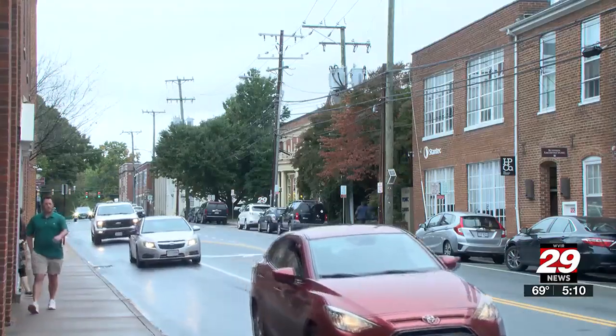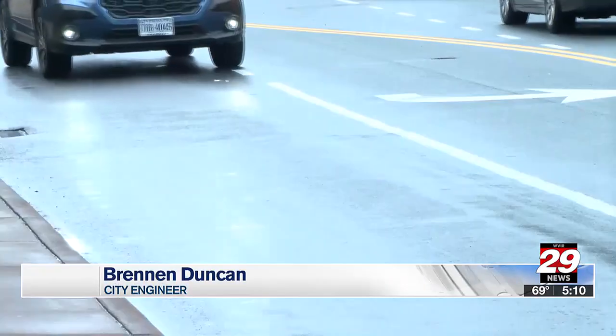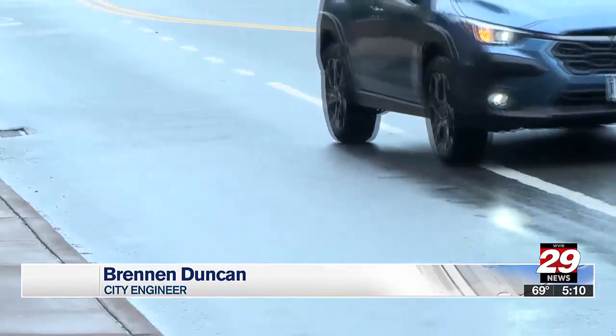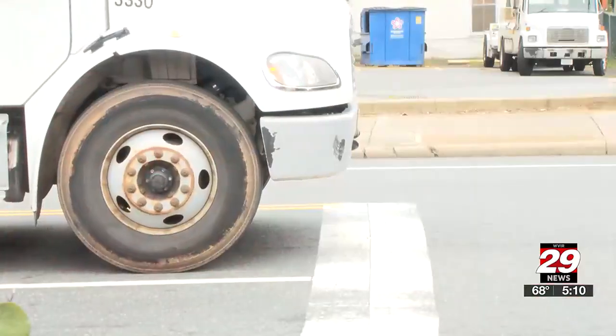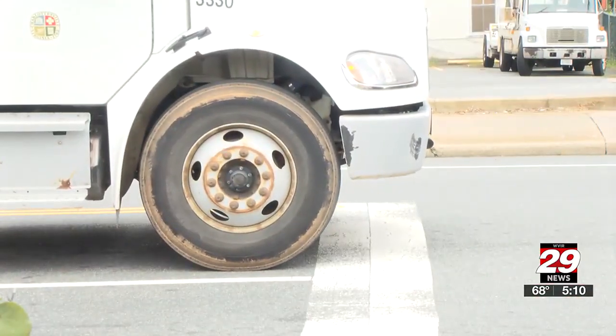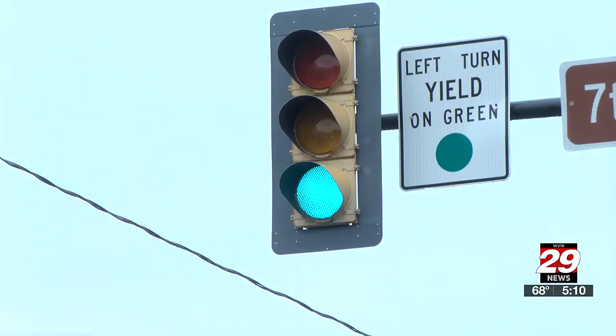It just allows us to be more nimble on our feet and be able to adjust to those quicker — whether that's during the school year when traffic goes up, or after the school year, or when we get new developments. Brennan Duncan is the city engineer in Charlottesville. He wants to make driving here more efficient. That, he says, starts with installing a new software system to link the city's traffic signals.